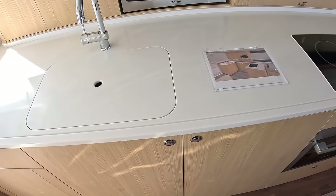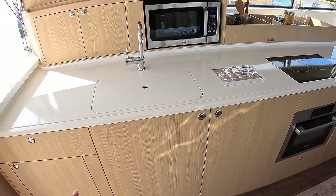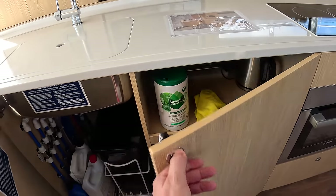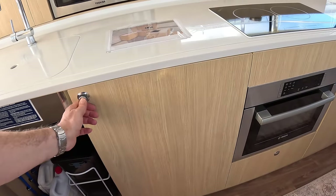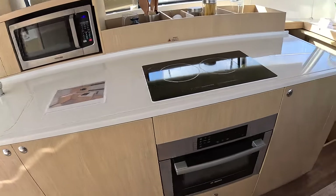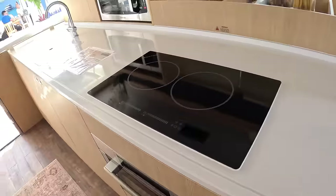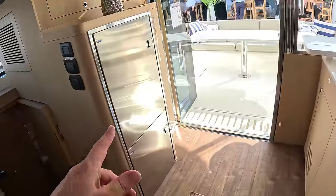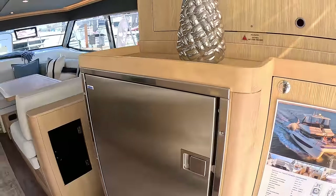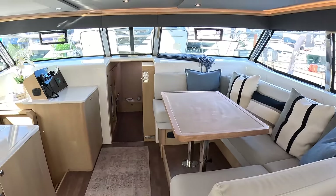If people want the straight layout they can still have it, and what it does give you is a lot of worktop, which is really good. We've got storage all along in places like this, the cooking facilities, microwave, more storage, and then behind there's the fridge and the freezer. So that's all of your catering covered.